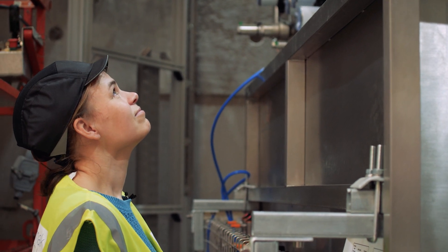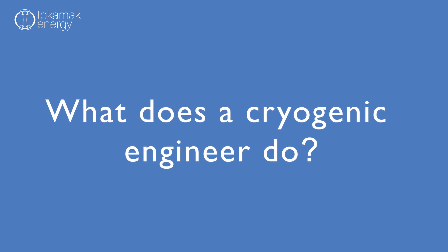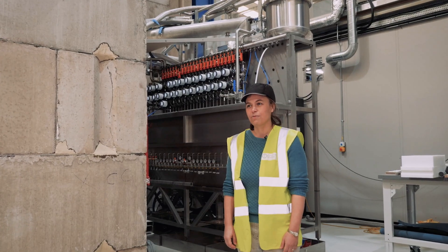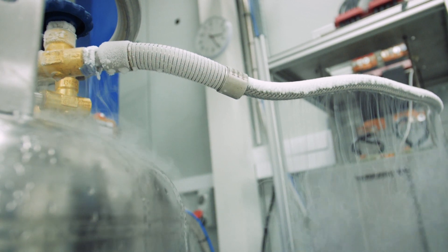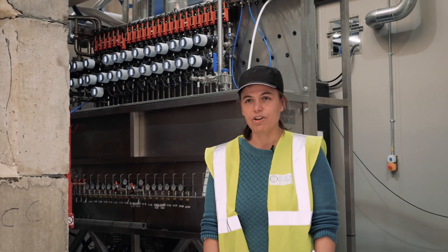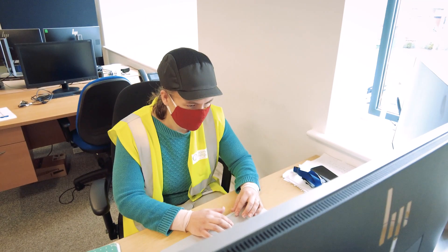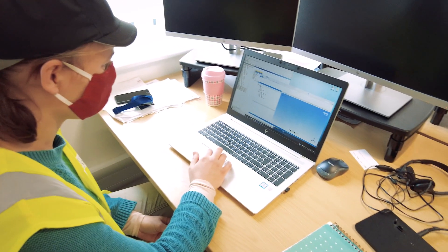My name is Vicky Bayliss and I'm a cryogenic engineer here at Tokamak Energy. A cryogenic engineer works with things that are really cold, so usually that's anything from about minus 100 degrees C down to minus 270 degrees C. I work with cryogenic systems — part of it is commissioning systems like this one behind us, and part of it is designing cryogenic systems needed for technology development in the future.